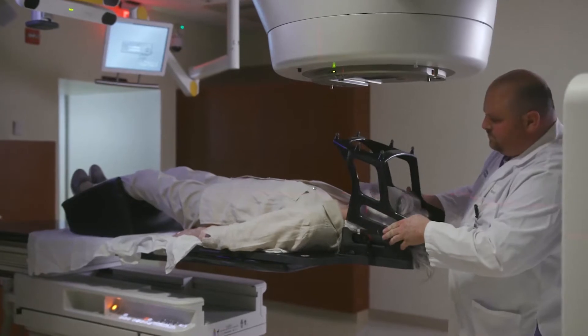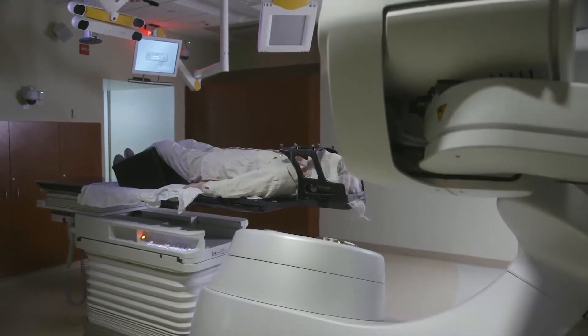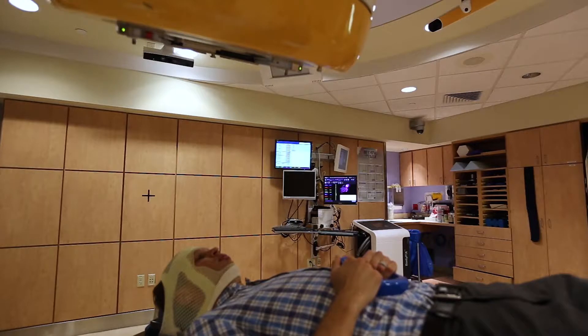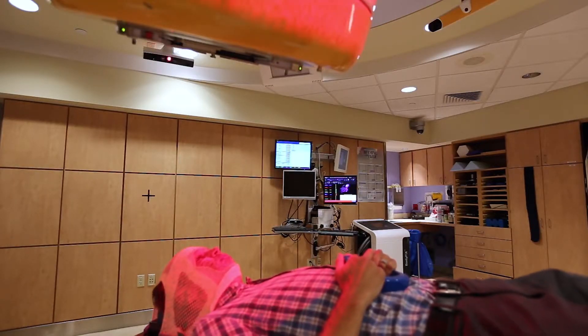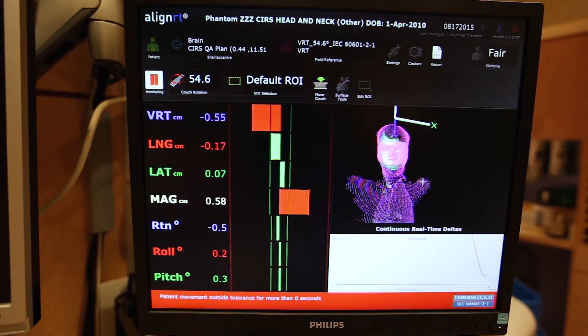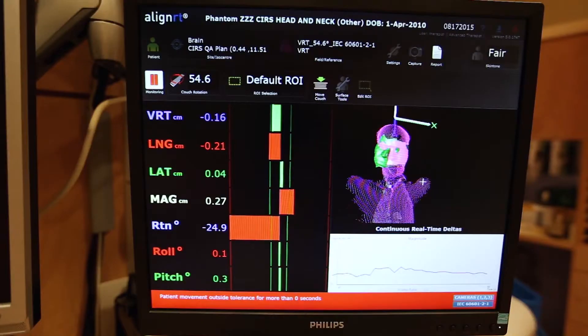That's much more comfortable than being rigidly affixed to the table, but it does introduce the possibility of some error. There are frameless technologies that track the surface of the patient and use that to triangulate an internal target that you can't see. Optical external surface tracking technology can be quite compatible with various sites, for example in treating breast cancer. However, the sensitivity of the technique can be affected by skin color, and that skin can move, deform, and stretch — and ultimately that's the limitation of that surface matching approach.